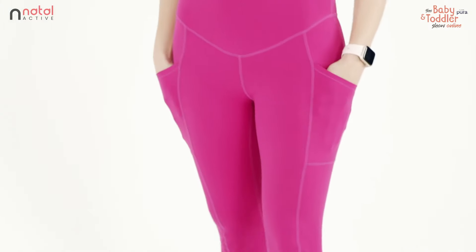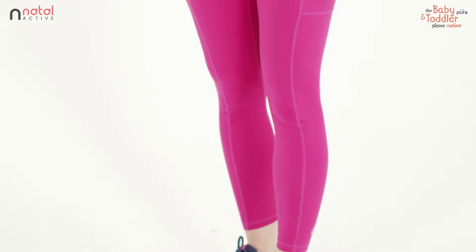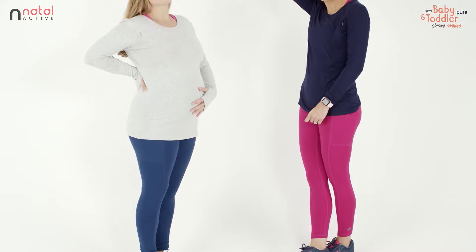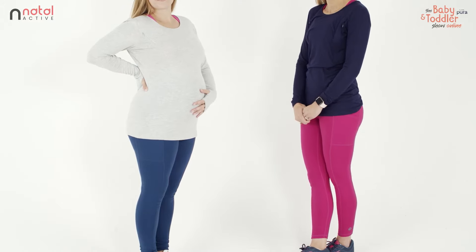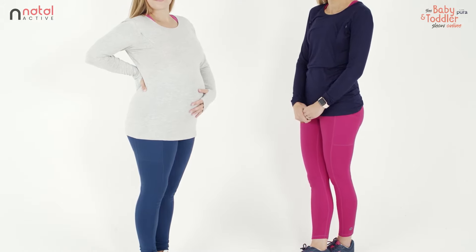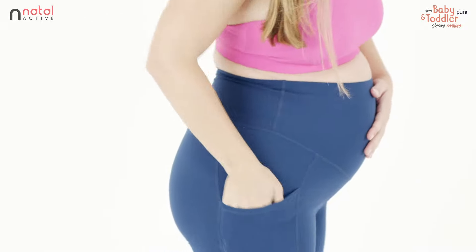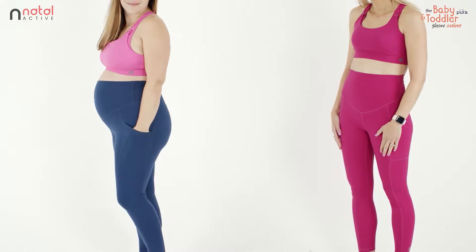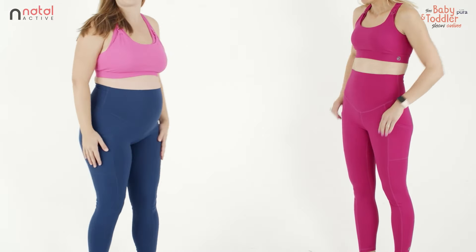The leggings are cut to a seven-eighth length, so a really nice flattering fit, and the style of them ensures that they're suitable for you to wear through all four trimesters and for years beyond if you want to. You can also fold the band down to get some extra support on the bump, or if you prefer that style of fit postnatally.